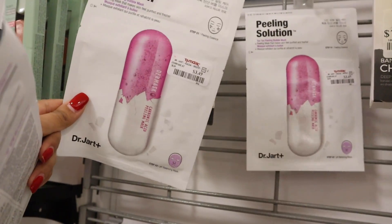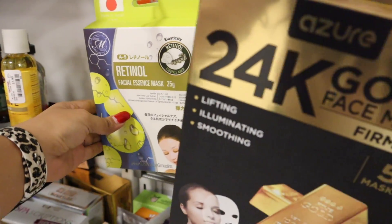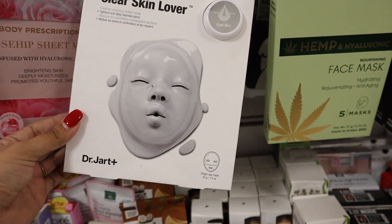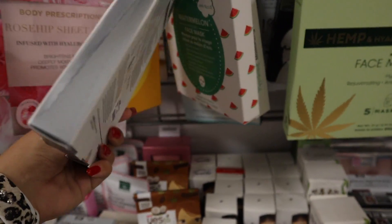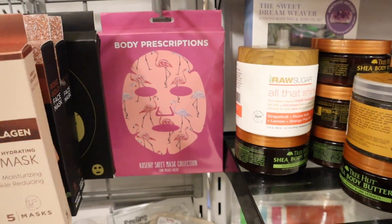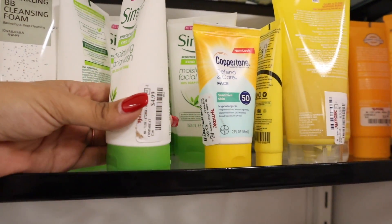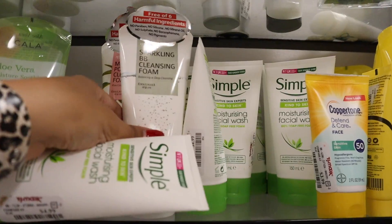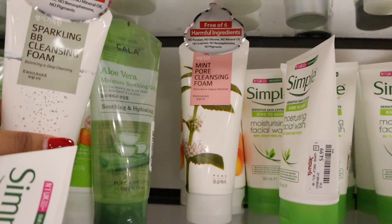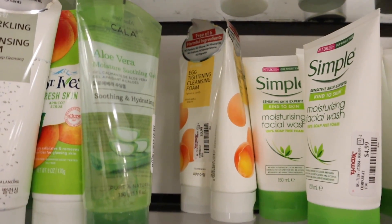Bubble masks are seriously the best — I just never tried this one before, I can't wait. I'll let you guys know what I think on my Instagram stories. If you see a brand I should try, let me know in the comments. There are also rosehip sheet masks and rubber masks, but I'm going to pass on those. I recently tried out this Simple facial wash and it was really good for only $5, so I'm getting another one. There's also a sparkling BB cleansing foam, a mint pore cleansing foam, and an egg tightening cleansing foam — only $4 each and you get a lot.